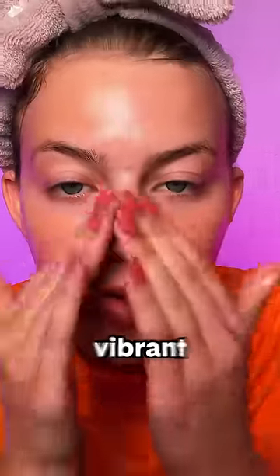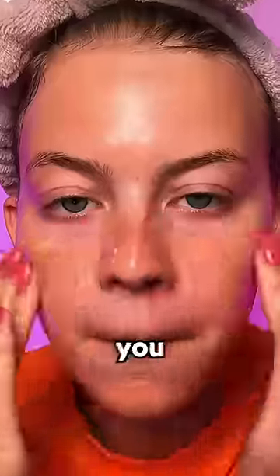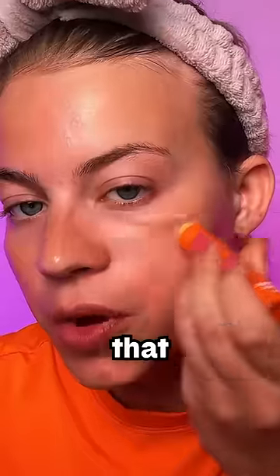Super fresh, super vibrant, super slay. Eye cream. And you know I love my Vitamin C — so we got a peace out stick. I'm just gonna put that on the skin. Really adding up our Vitamin C today.